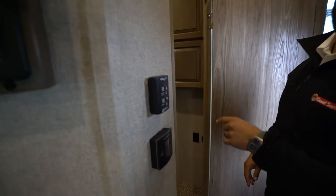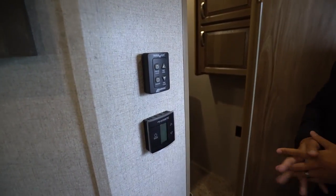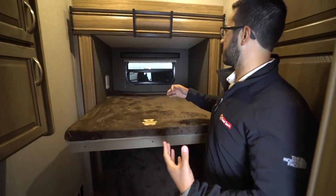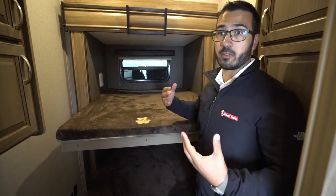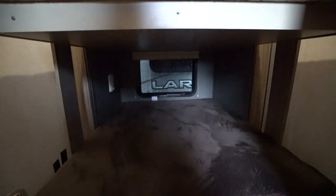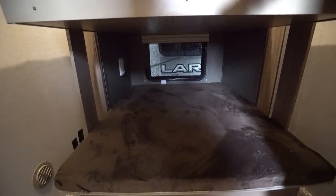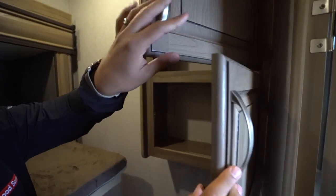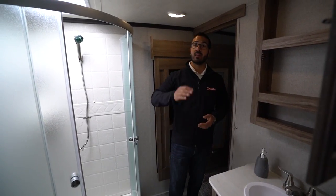The MaxxAir fan control and thermostat are right here. Then this is the mid-bunk — this is where the kids get to sleep, or any extra adults. You have big bunks on top and bottom, extra wide, with lights and windows on both. Over to the side you have an electrical outlet and dual USB ports — same on the other side — so there are a couple of spots to charge cell phones. You also have storage on both sides.